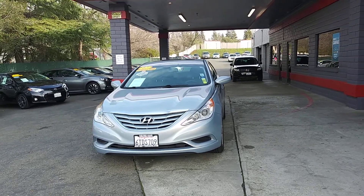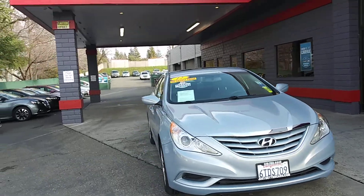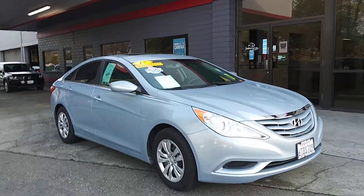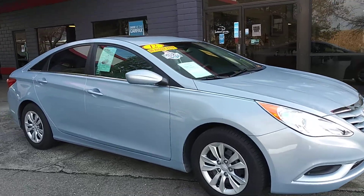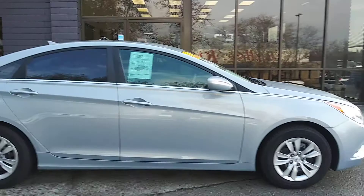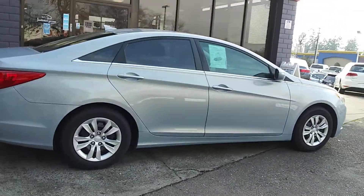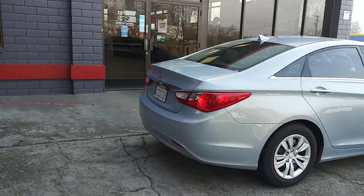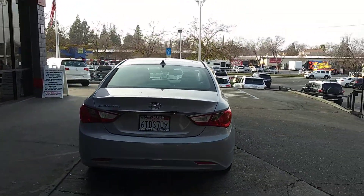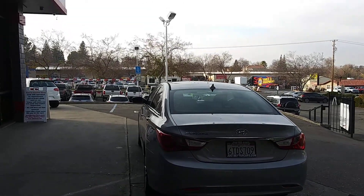Alright guys, we've got a 2012 Hyundai Sonata GLS sedan. It's that nice silver blue color everybody likes. It's got 108 and change on the miles. Got some light legal tints on it. Reg is good till August of 21.